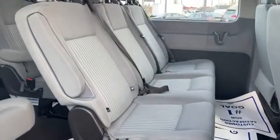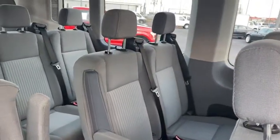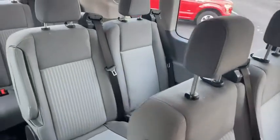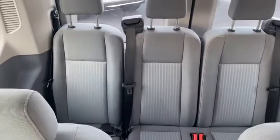Trip computer, power windows, CD player, brake assist, panic alarm, remote keyless entry, overhead console, tachometer, front reading lamps, tilt steering wheel, front bucket seats, driver vanity mirror, passenger vanity mirror.